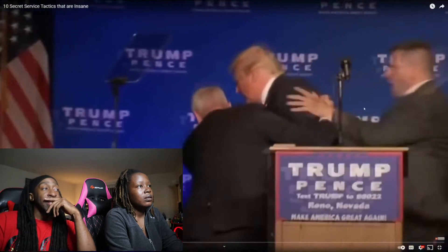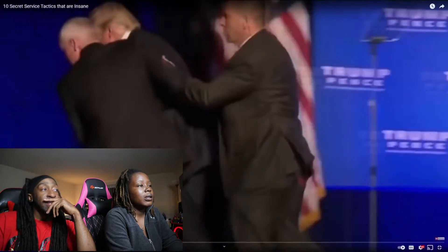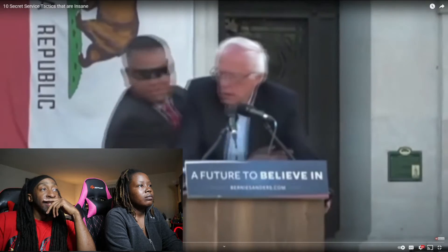It takes a lot to protect the president of the United States. Here are 10 secret service tactics that are insane.